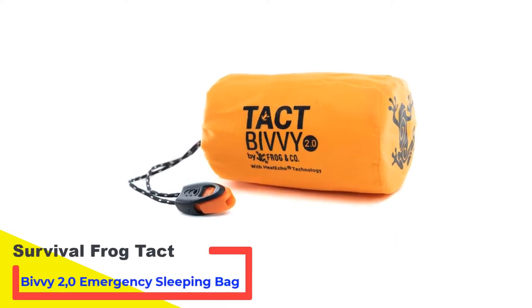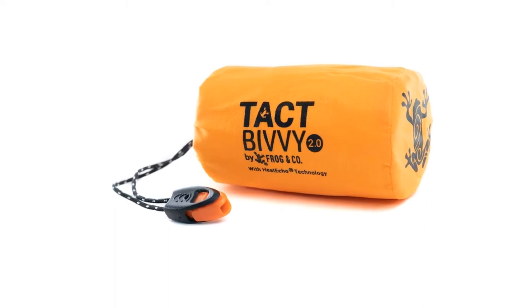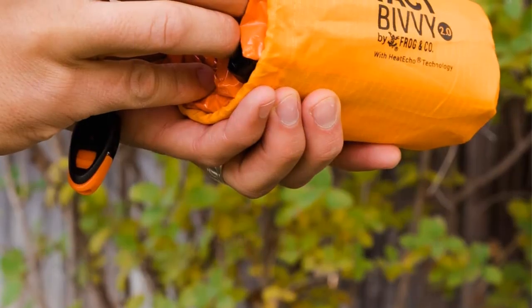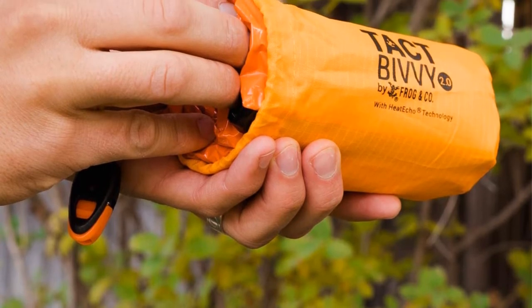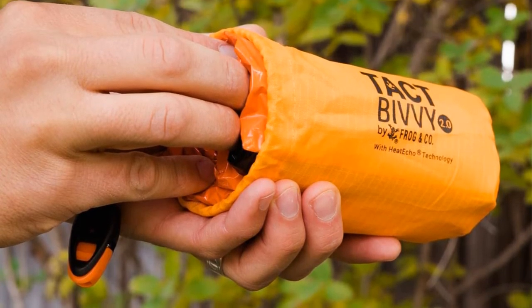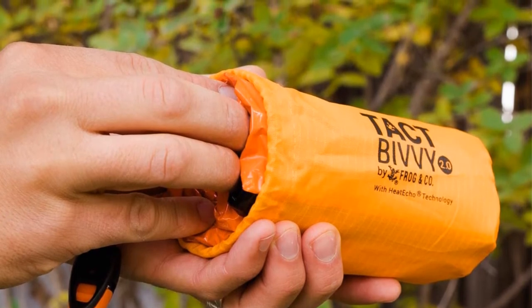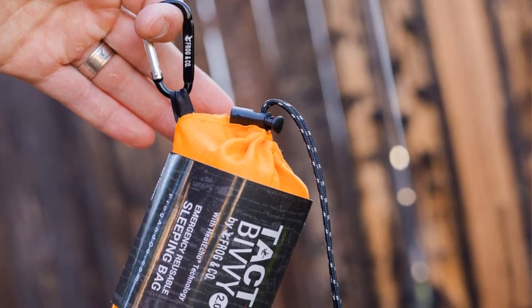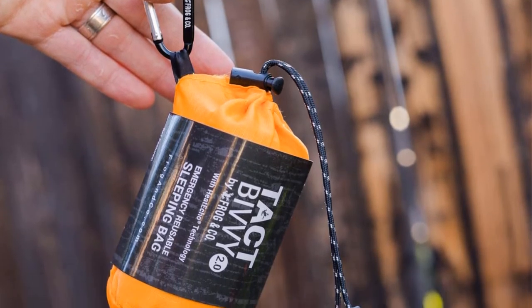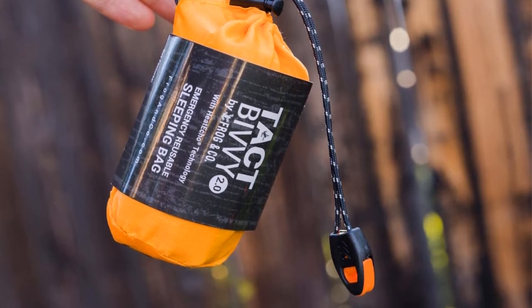Number 3: Survival Frog Tacked Bivy 2 Zero Emergency Sleeping Bag. This bivy sack is designed to be the one tool that a person can depend on in an emergency. Not only does it come with a compact thermal bivy sack cover, but it also comes with a survival whistle, paratender, and a stuff sack — everything a person needs for an emergency. Many people keep one in their home survival kits and bug-out bags, as well as in the trunk of their car, since no one knows when they might break down on the road.